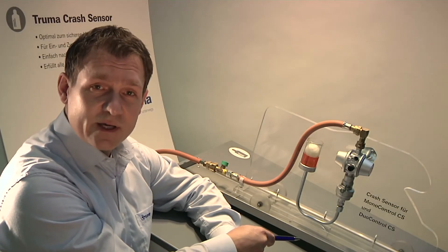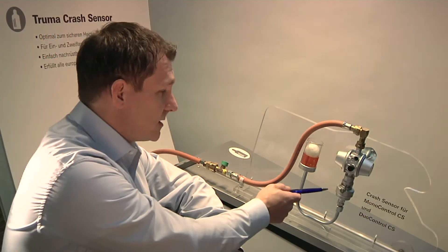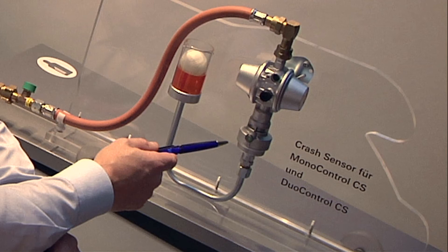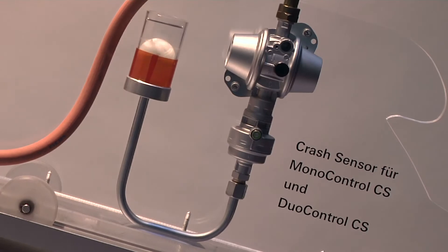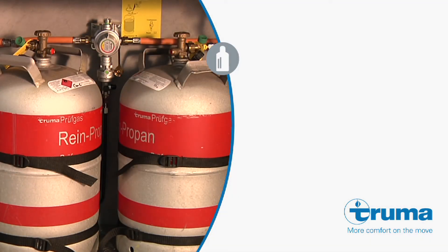The crash sensor functions purely mechanically. The principle is ingeniously simple. A steel ball sits in the centre of the device and keeps the gas shut-off valve open. In the event of an impact against a fixed object, even at a low speed of approximately 20 km per hour, the ball falls out of its holder and closes the gas supply, preventing any gas escaping in the event of an accident.